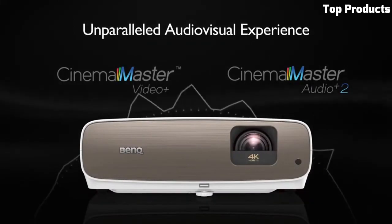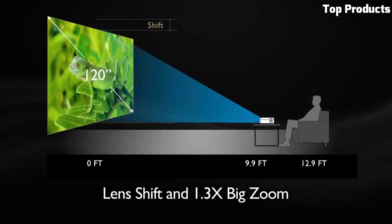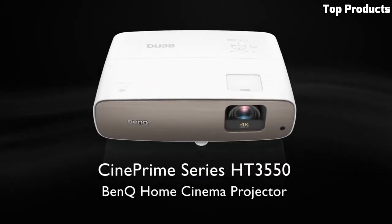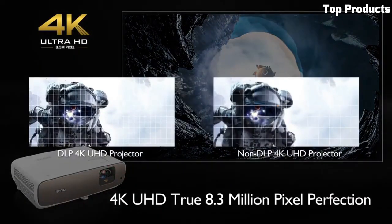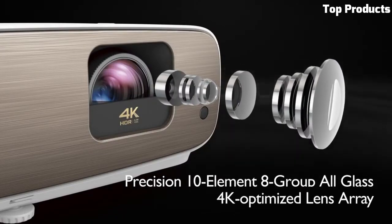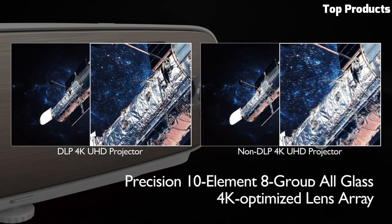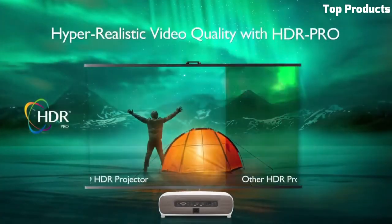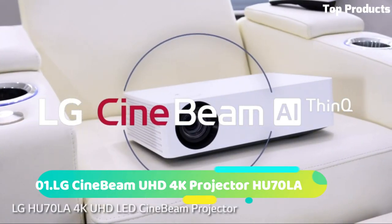Featuring a brightness of 2,000 ANSI lumens, this projector ensures bright and well-defined images even in moderately lit rooms. It incorporates a high contrast ratio for deeper blacks and brighter whites, enhancing the overall picture quality. The HT3550 offers a range of connectivity options, including multiple HDMI ports and a USB port, allowing you to connect various devices such as Blu-ray players, gaming consoles, and streaming devices. It also supports wireless content streaming via an optional dongle.